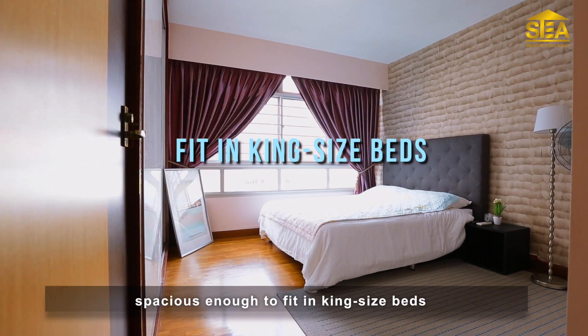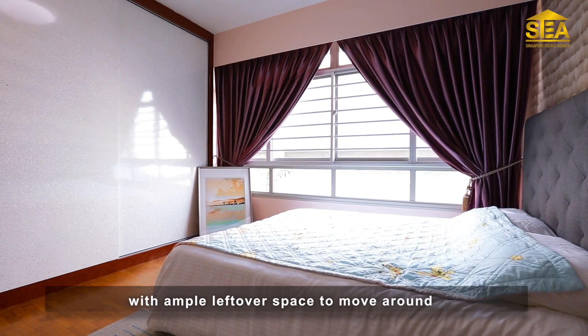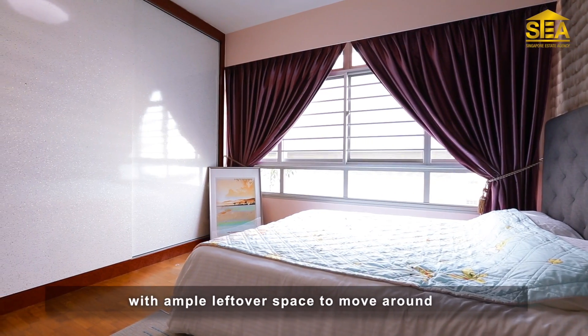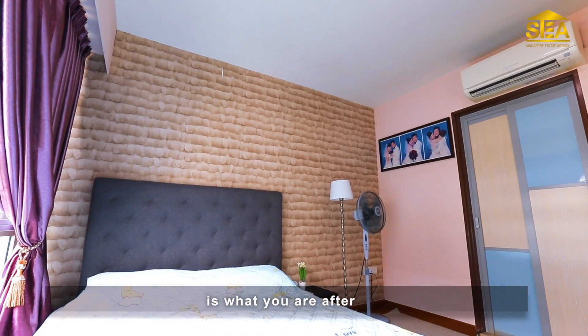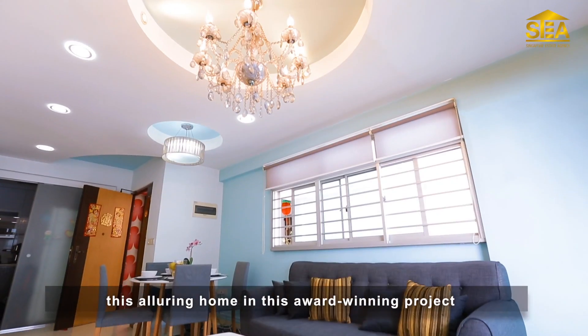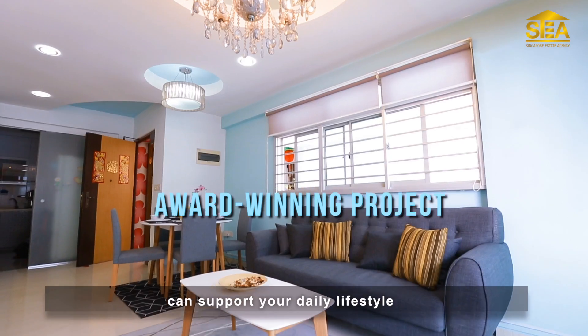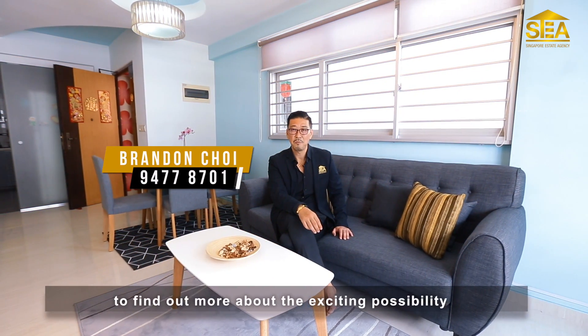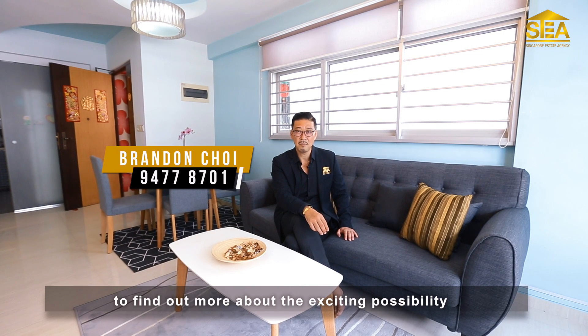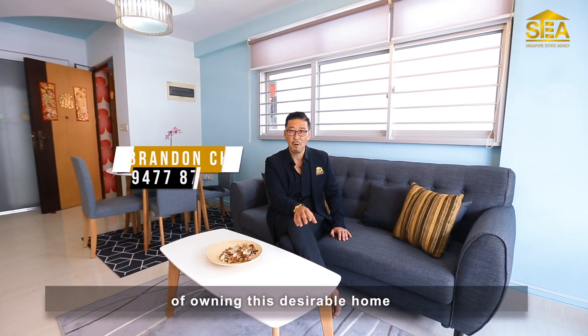Spacious enough to fit king-size beds with ample leftover space to move around. If living in a sustainable and eco-conscious manner is what you're after, this alluring home in this award-winning project can support your daily lifestyle. Call me Opa Brandon to find out more about the exciting possibility of owning this desirable home.